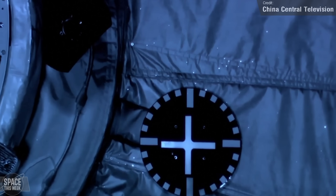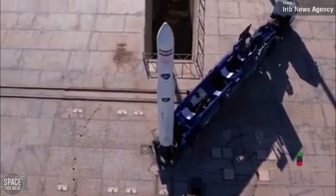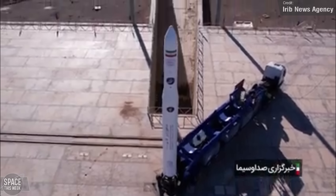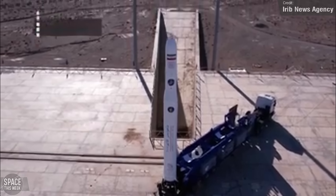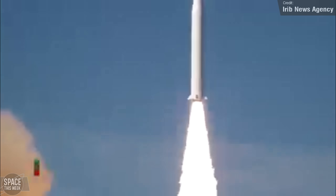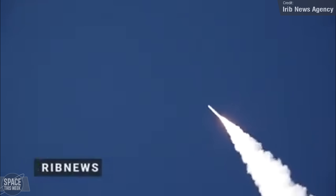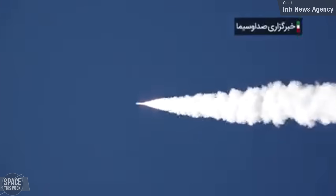The other orbital launch last week was the first successful orbital flight of Iran's Qaem-100 rocket. Sorry about the low-quality footage — it's all I could find, and I did check the second page of Google. The Qaem-100 is a three-stage solid-fuelled rocket capable of delivering 90 kilograms to low Earth orbit. Its first attempt at orbital flight ended in failure back in March 2023, but this time things went well — the rocket launched last Saturday and placed the Soraya remote-sensing satellite into a 750-kilometer orbit.